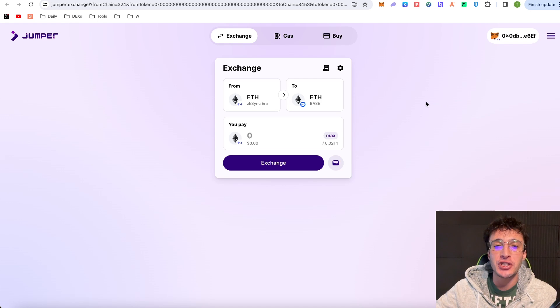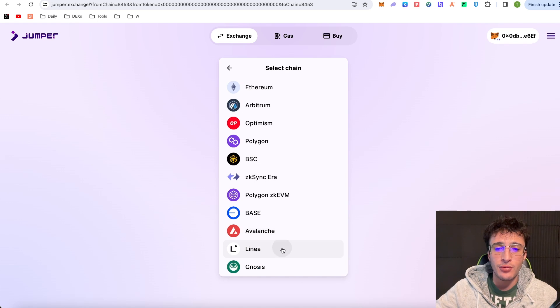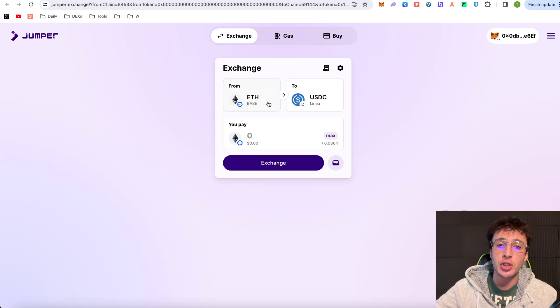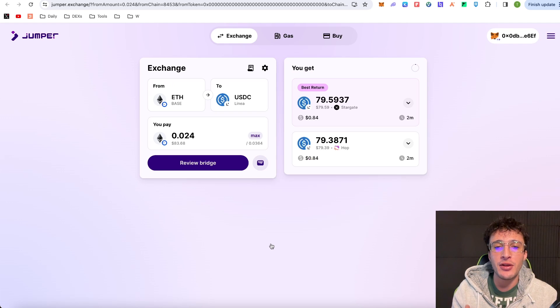I'd recommend doing around three to five transactions per day spread throughout the day — up to ten — using as many different networks and tokens as possible to build up volume. That was $77 worth of volume: $2 gas, $75 the transaction itself. Now I'm going to swap from BASE to Linea in USDC — ETH from BASE to USDC on Linea. Mix up the transaction amounts too: 0.024 ETH one time, 0.022 ETH another, 0.1 ETH another, so it doesn't look like spam.